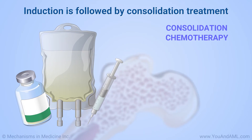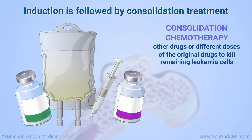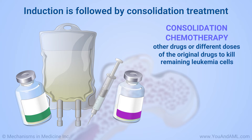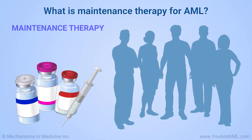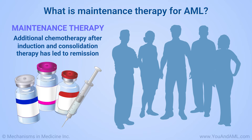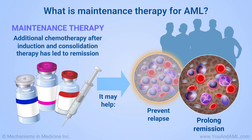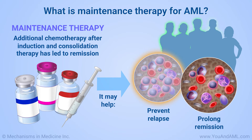Induction is followed by consolidation treatment with other drugs or different doses of the original drugs to kill remaining leukemia cells. Maintenance therapy is additional chemotherapy after induction and consolidation therapy has led to remission. It may help prevent relapse or prolong the remission and help people live longer.